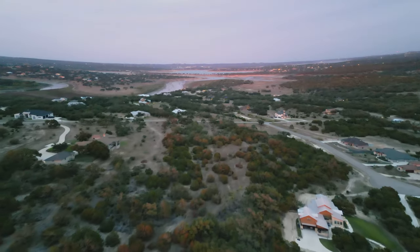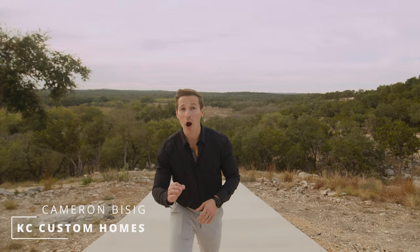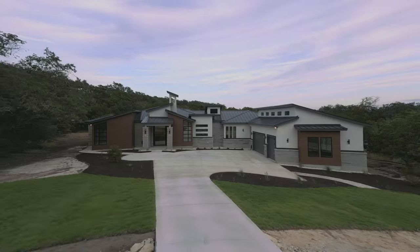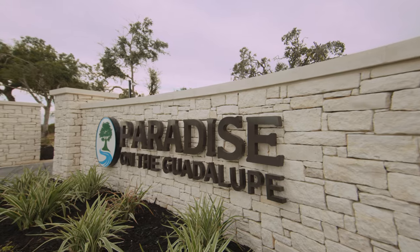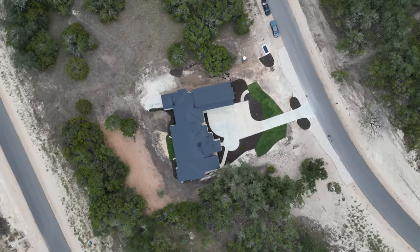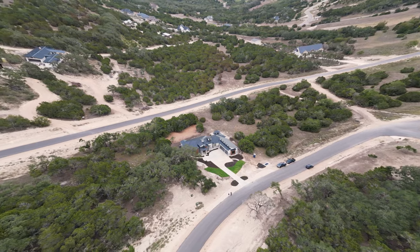With direct access to the Guadalupe River and being just minutes from the lake, this brand new home built by KC Custom Homes is an absolute gem. Located within the coveted Paradise on the Guadalupe community, this modern contemporary style home sits on just over an acre and boasts a striking presence.